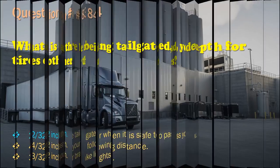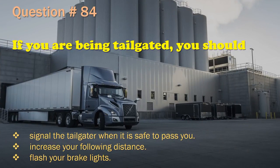Question 84: If you are being tailgated, you should: Signal the tailgater when it is safe to pass you. / Increase your following distance. / Flash your brake lights. The correct answer is: Increase your following distance.